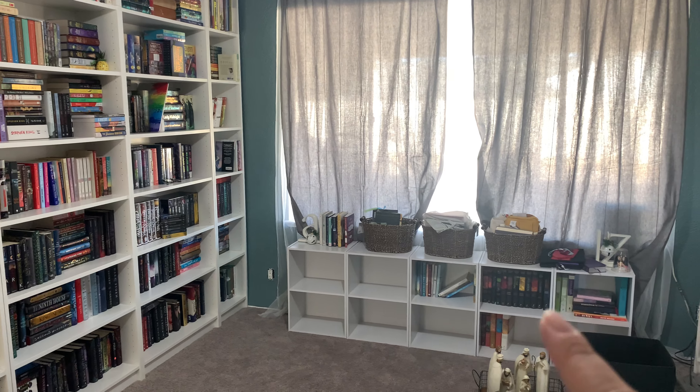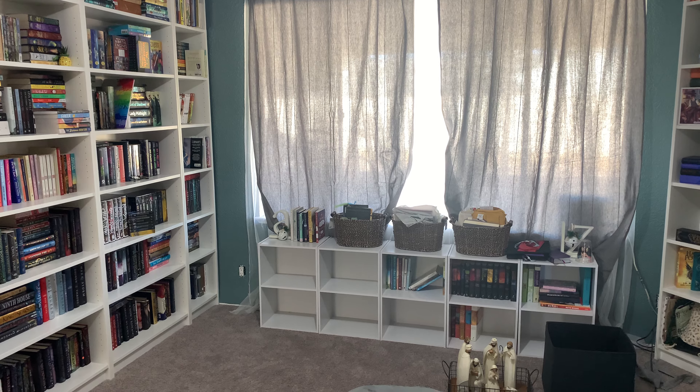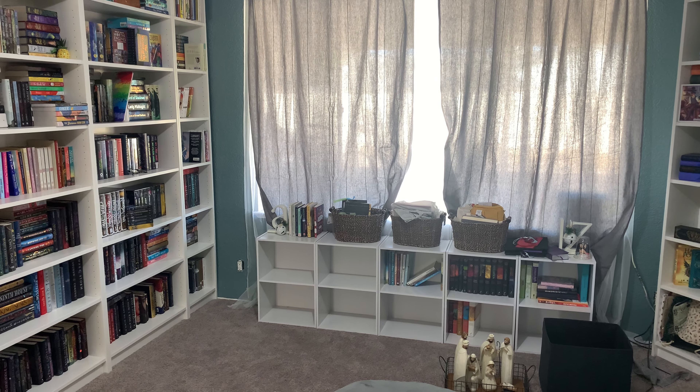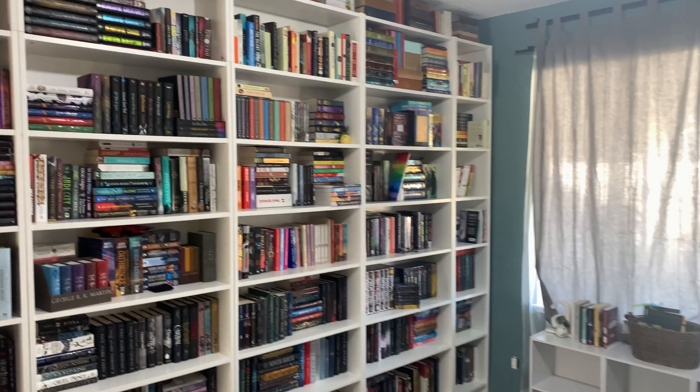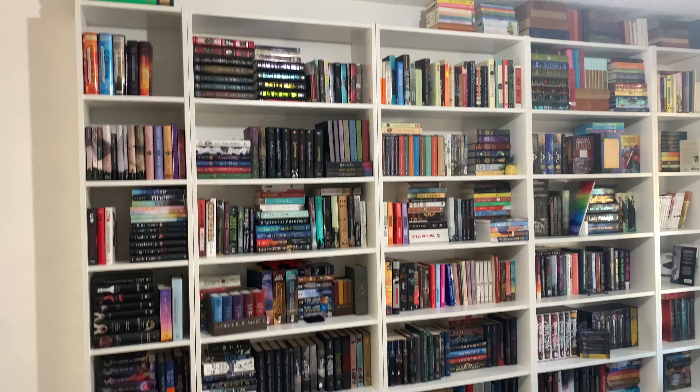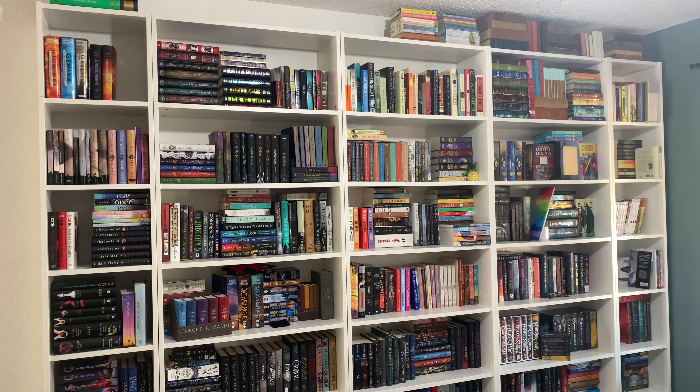These shelves are my faith-based shelves where my different versions of the Bible and faith-related reads will be located. There's no rhyme or reason — I used to have them alphabetically, but just for how I was laying them out here, it wasn't going to work.